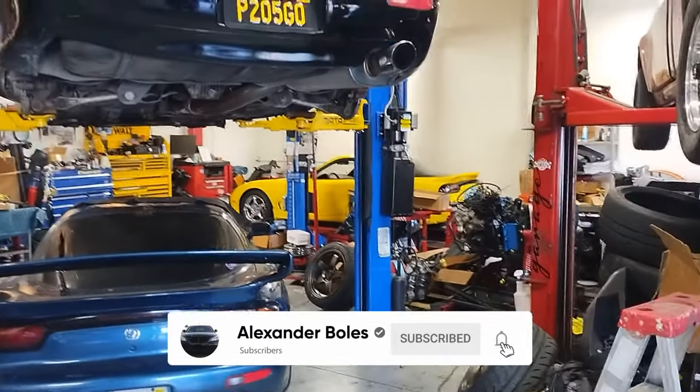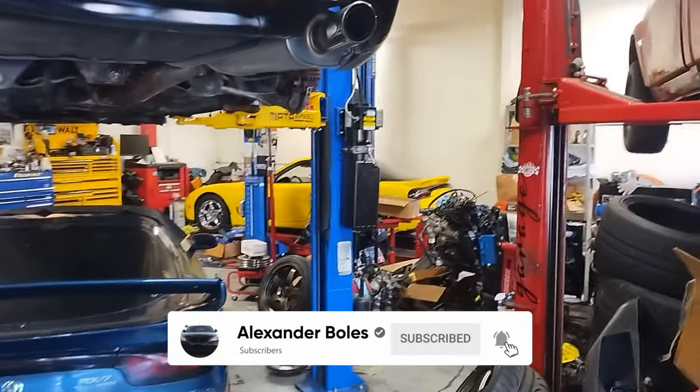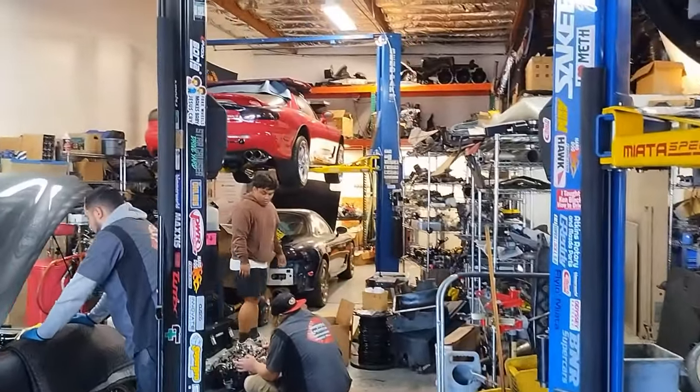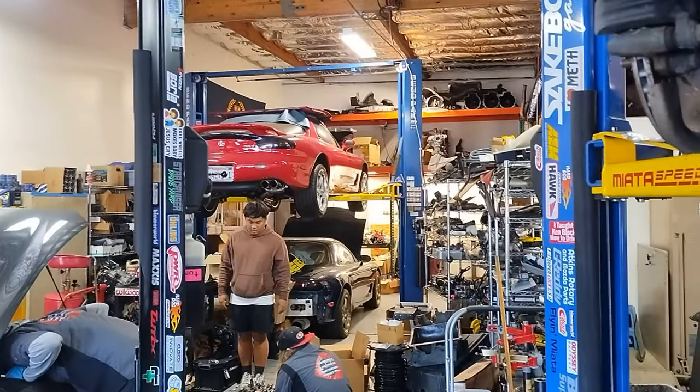I've never seen so many RX-7s in one place in my life. It is Dino Day for the RX-7s here at Saki Bottom Garage.